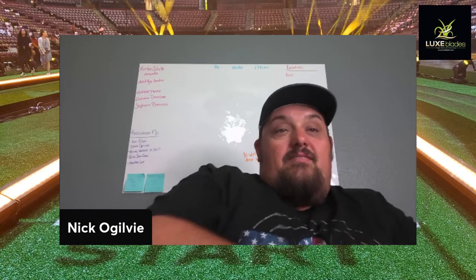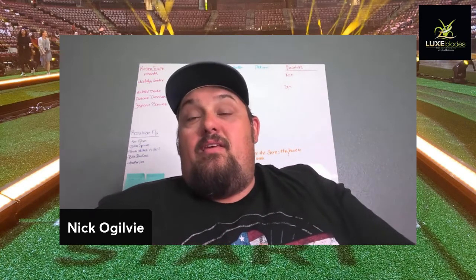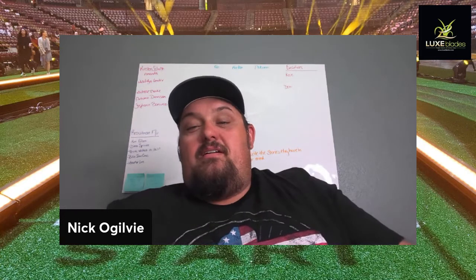Hey guys, today we've got Doug Steeves on the phone and we're going to talk about the importance of maintenance, his journey in the turf industry, and a little bit about the power brooms he sells. So Doug, how's it going?